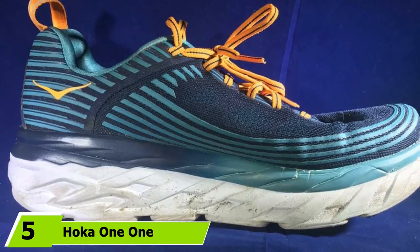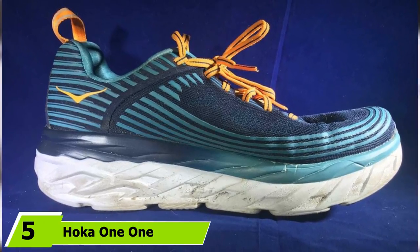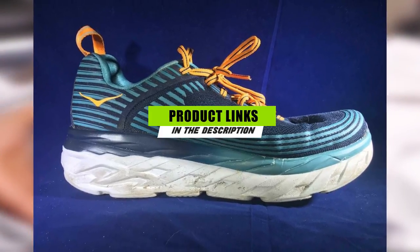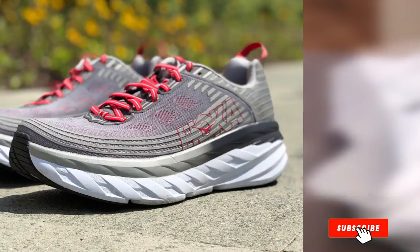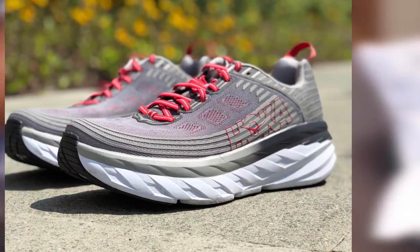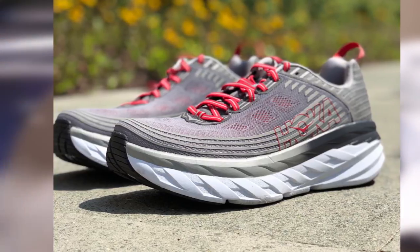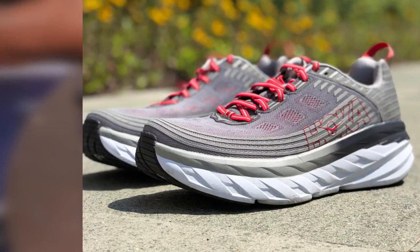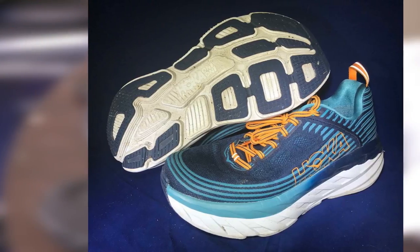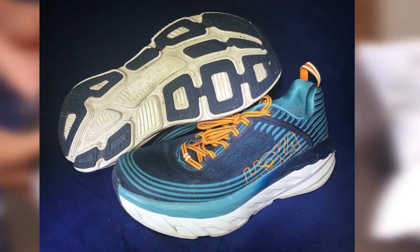The number 5 position is dominated by the Hoka One One Bondi 6. One of the most cushioned men's sneakers on the market and definitely the most cushioned walking shoe for men readily available. The shoe is flexible and the plush cushioning makes the shoes feel light and airy, putting a soft spring in every step. An excellent shoe from this up-and-coming manufacturer. Although marketed as a running shoe, it is not best suited to running fast, and is much better suited to walking or jogging.